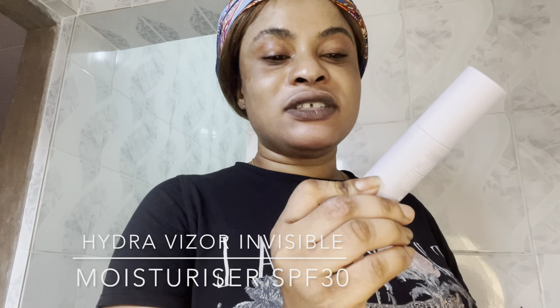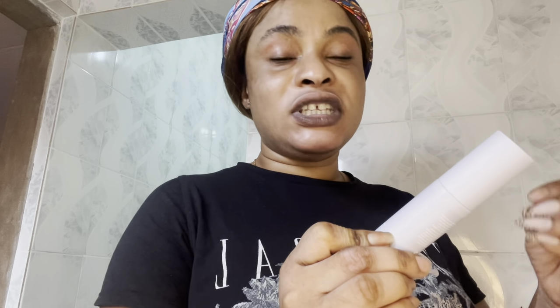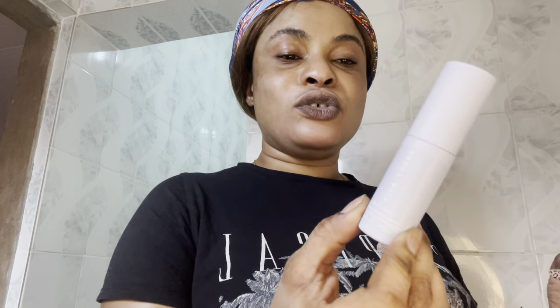Last but not least, we have the Fenty Skin Hydra Vizor — a face moisturizer that contains SPF 30. It's an invisible moisturizer with SPF 30. I've used the full-size version before and it's really good. If you use all three products together, trust me, you will see magic — your skin is going to radiate. It can be pricey for full size, but it's worth every penny.